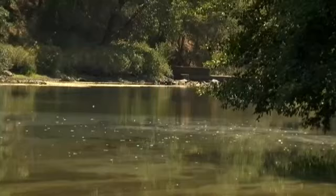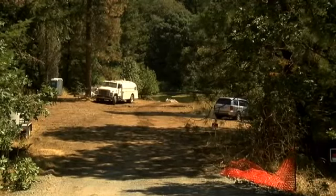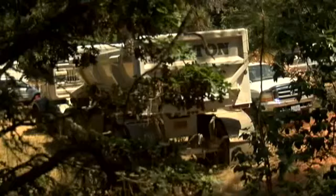Despite the opposition, project managers say they're ahead of schedule and the creek will be free-flowing by the time fall Chinook swim through. Covering your news in Rogue River, Justin Matthews, News 10.